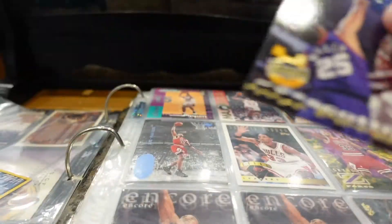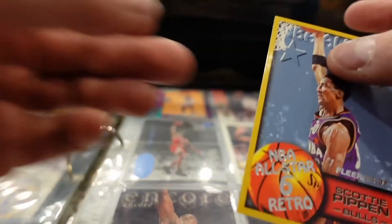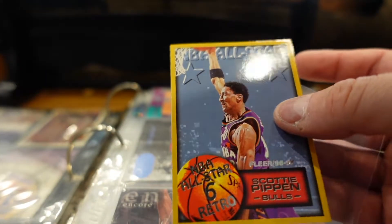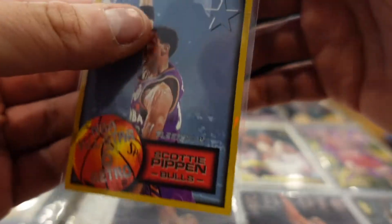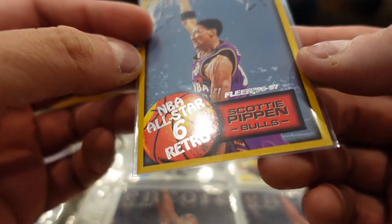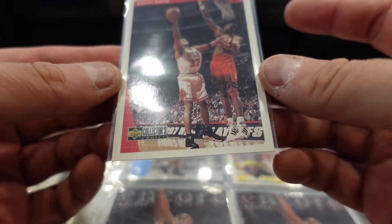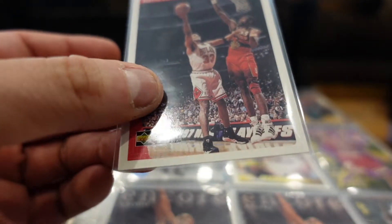Moving on to the next one — this is Stadium Club Topps, Scottie Pippen. We got NBA All-Star Scottie Pippen, All-Star retro, NBA All-Star Fleer 96-97 set, 91-92, and a 93-94 Upper Deck. Then a Collector's Choice Upper Deck 96-97 — that one looks good.